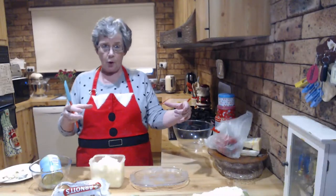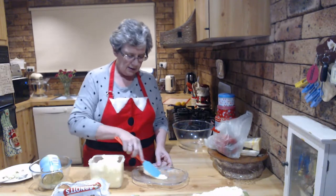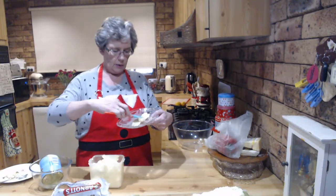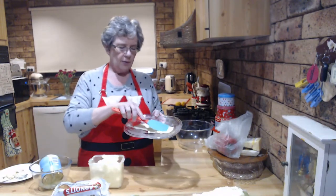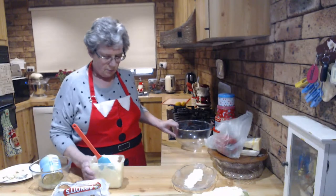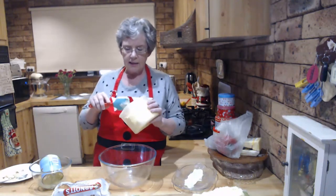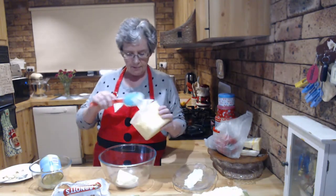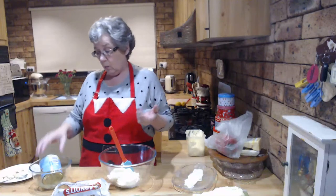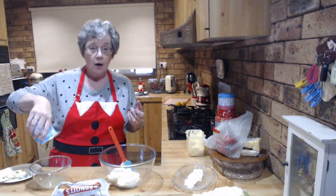To get the biscuits to stand up on the plate, take some of your cream, put it in the middle and spread a line of it down the middle of the plate - just like so. That acts like glue so your biscuits will stand up. This uses about 300ml of cream - so only about half of a 600ml jar. Wait for the pineapple to drain fully.